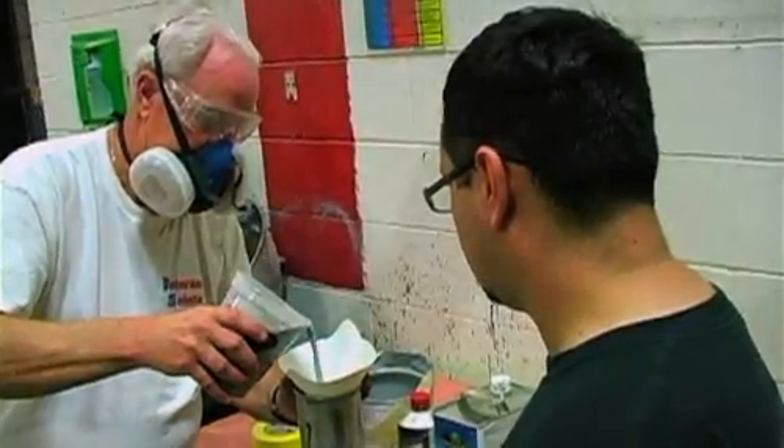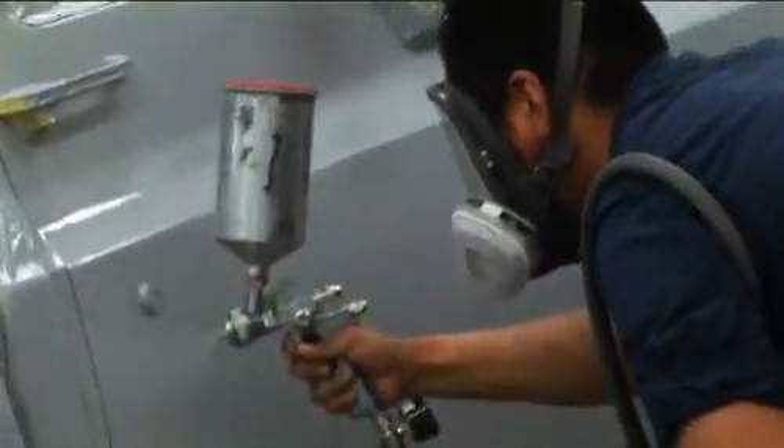We're doing hammer and dolly, body filler, plastic repair. We learn all about the tools and equipment, safety precautions and procedures, welding, custom painting and refinishing, structural repair, non-structural repair, and damage estimating.